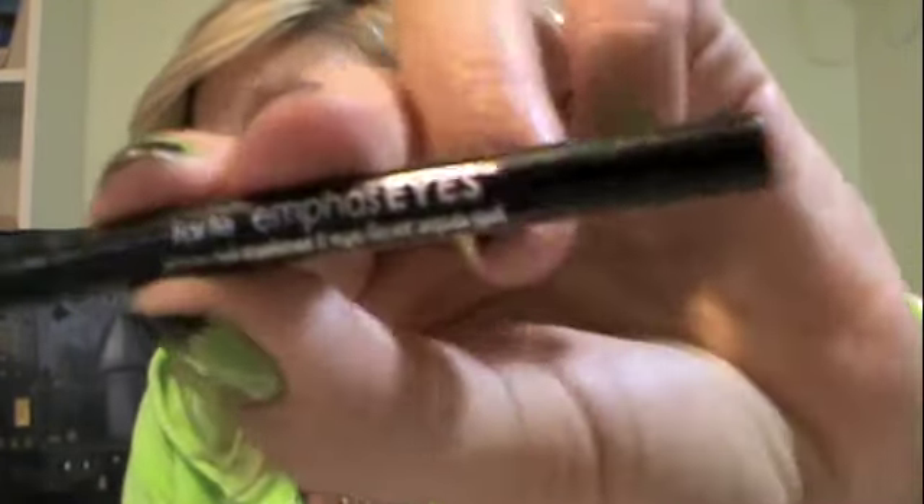As far as a favorite for eyeliner, this is the Tarte Emphaseyes aqua gel liner. I have not found something quite like this consistency. It's like almost a — so this stuff comes up and you just twist it. It's like a gel liner — as though you would use MAC's gel liner in the little container and take a pencil brush and draw it on. This kind of does that, except it's in a pencil form. I've used this like every day and I can get a really precise line right up at the eyelash line.